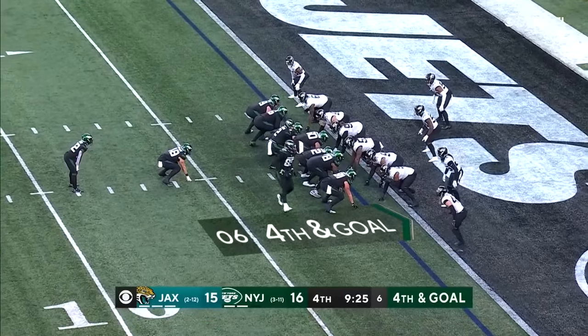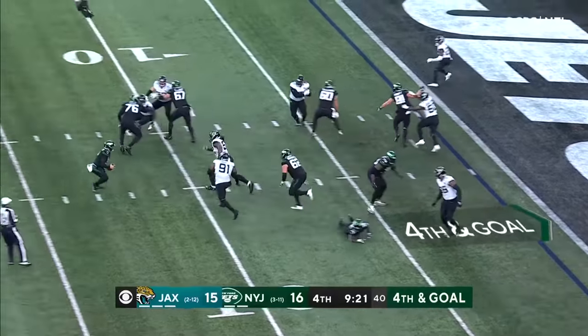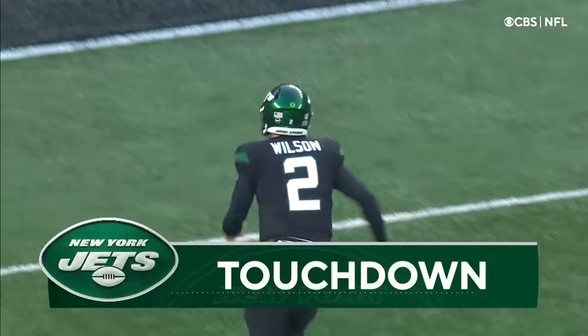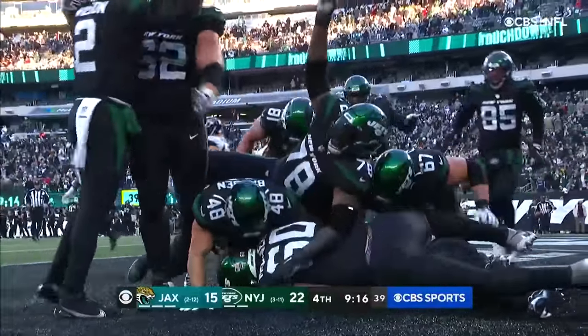Fourth and goal for the Jets. Borden the fullback is in — fake from Wilson, here they come. Wilson to the end zone, it is caught — touchdown! Carter McDermott going airborne for the Jets.